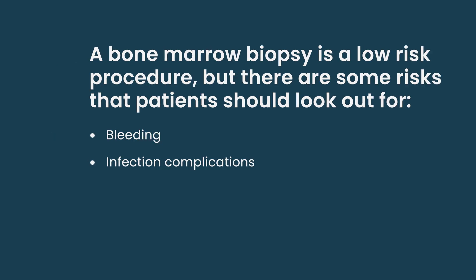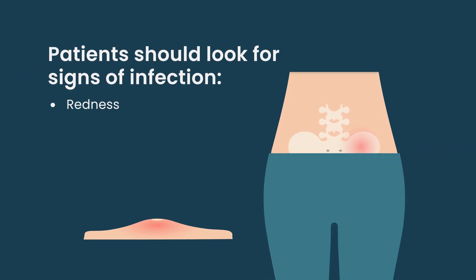Infection complications: patients should look for redness, warmth, swelling, or drainage at the site of the bone marrow biopsy. If any of those arise, they should call their treatment team immediately.